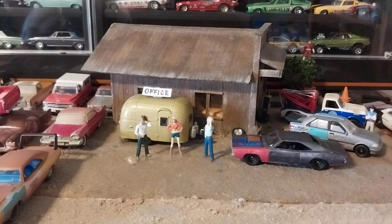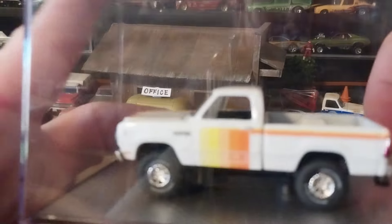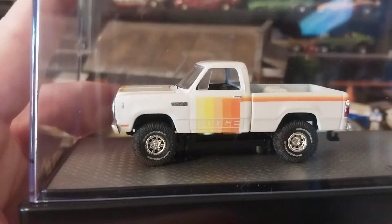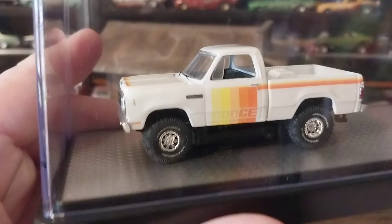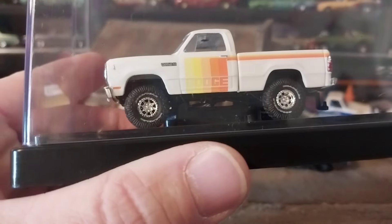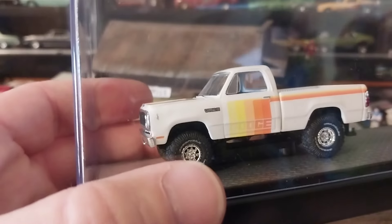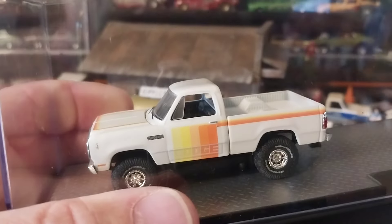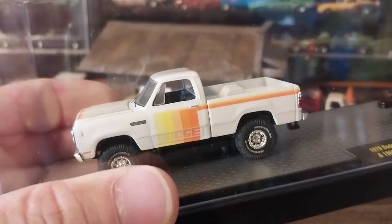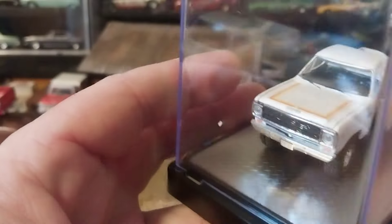Even though there are some flaws on the white one, I can flip it to the passenger side — the passenger side seems to be okay with no paint flaws. I'm a diehard Mopar guy and a fanatic about these Dodge trucks from M2 — the 72 to 79 or 80 models. I love them and try to keep current, but they keep launching them. It's crazy trying to keep track, especially now around Christmas when there are a ton of them coming out.